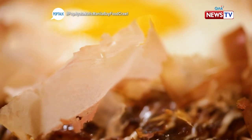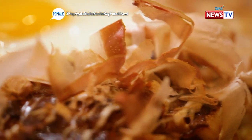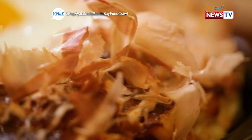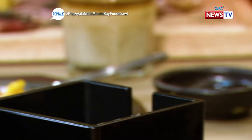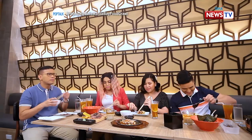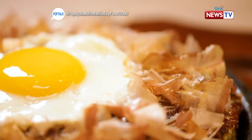So there's okonomiyaki sauce for this. It's very, very rich. You can also say it's nutritious because there are vegetables. If you order this, it's practically one complete meal already.